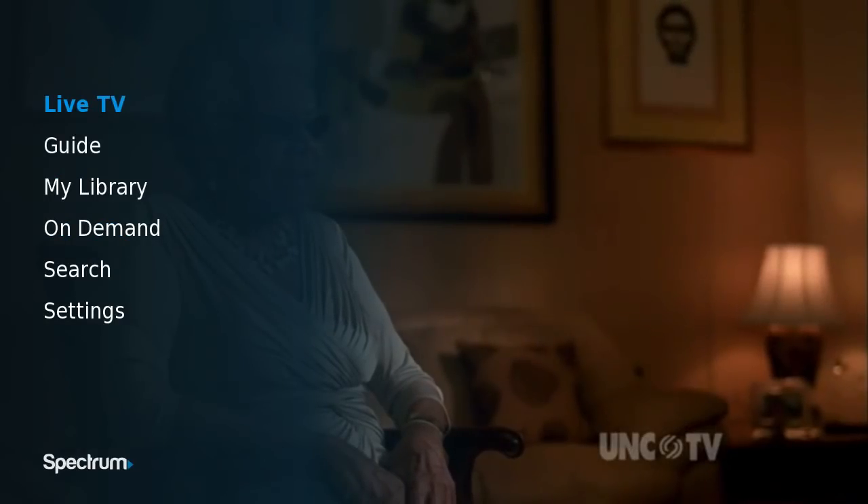So you have access to your live TV, a program guide, the library — which is basically built off of things that you're currently watching — On Demand, search for On Demand, and a settings menu. There's more to it also, but I'm going to start with the settings because there's some cool stuff here.